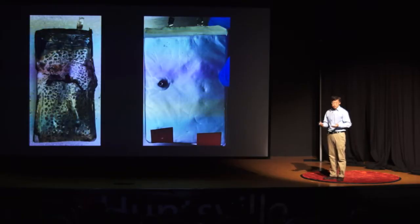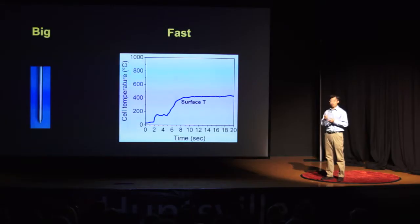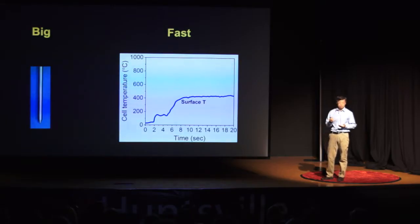Indeed, such nail penetration testing has been widely used to evaluate if a battery is safe or not. However, there are two problems. First, the nails are usually big — almost as big as a pencil. But in field failures, the cell phone or laptop battery catches fire more likely due to very small metal particles inside the batteries. So the big nail testing may not be representative of field failures.